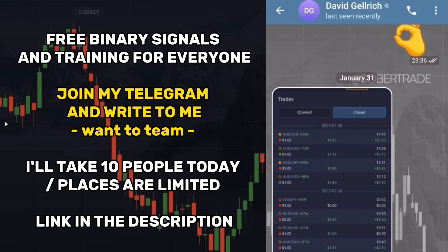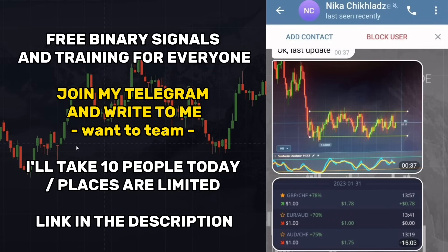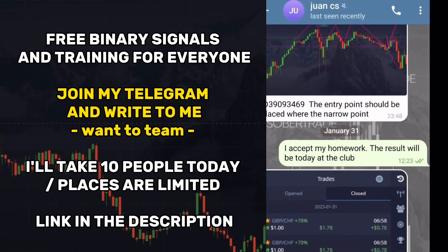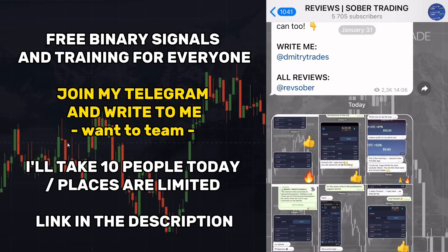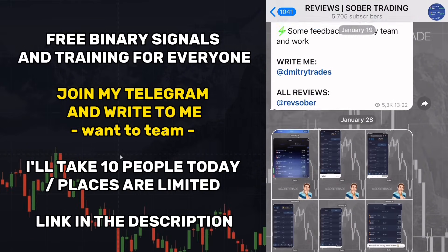You can also see the results of my traders and their income in my Telegram. Remember: I don't sell anything, I don't write first, I don't respond to YouTube comments, and I never take money from my subscribers. If you see that, it means it's a fake or a scammer — so be careful, and write me using the link in the video description.